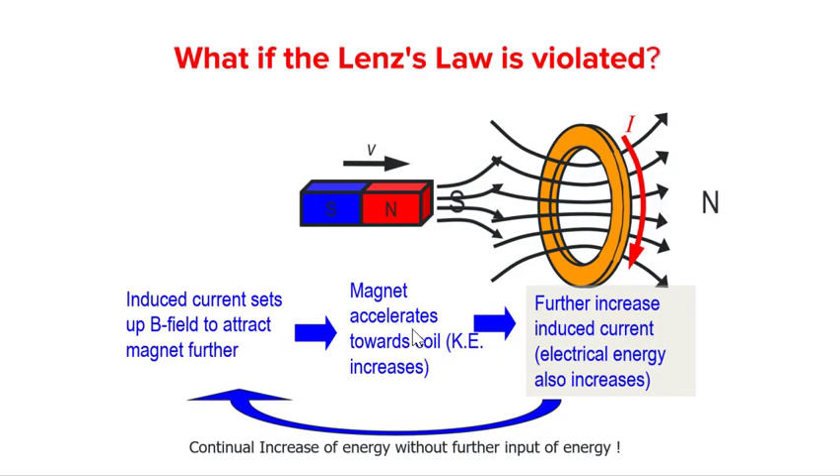Can you see what is happening? By doing a small amount of work initially — for example, if I just give a small flick to the bar magnet — I can potentially get larger and larger electrical energy without any further input of energy. I have just violated conservation of energy; I am able to create more and more energy from nowhere. Hence, we see that a violation of Lenz's law will also mean a violation of conservation of energy.